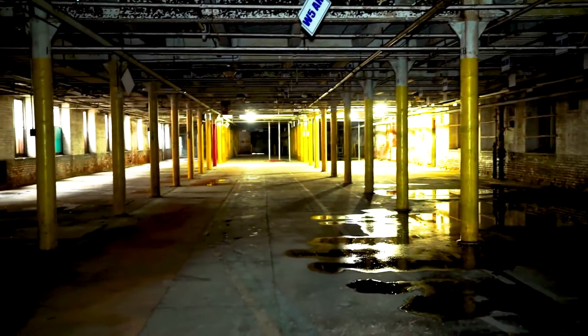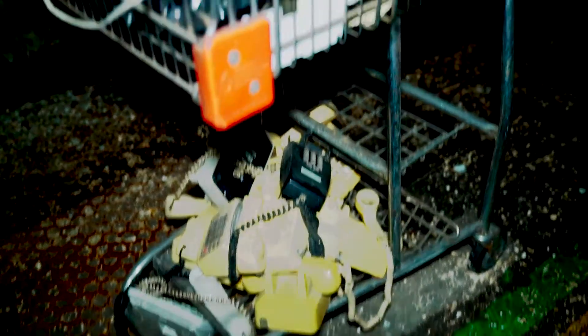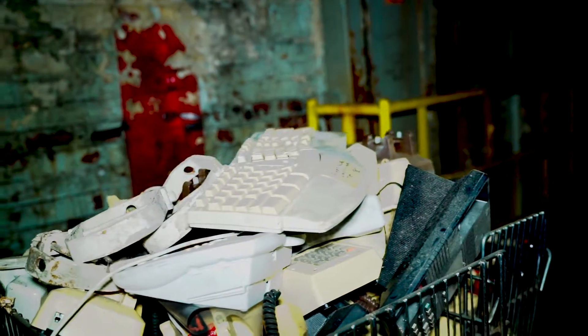Oh damn, the lights are actually on. It's kind of weird. I wasn't expecting to see something like this. Look at all the old school telephones, the old school keyboards. For whatever reason they put it all in one car. They have no more use anymore — too old.